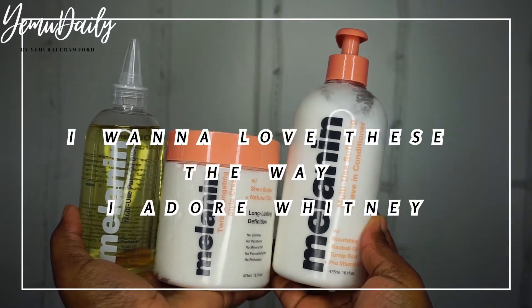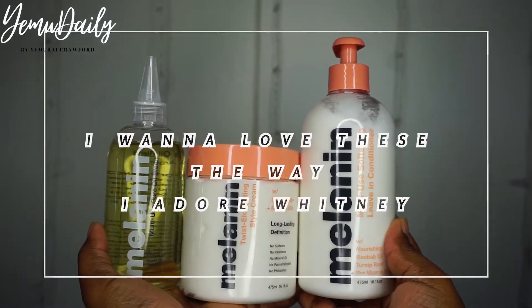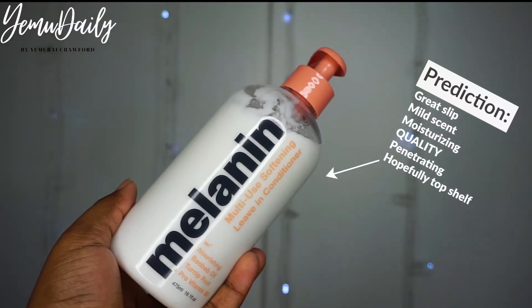So we bought the products. It's time to try them out. I'm going to be using the leave-in and the oil. Predictions for both are on the screen.